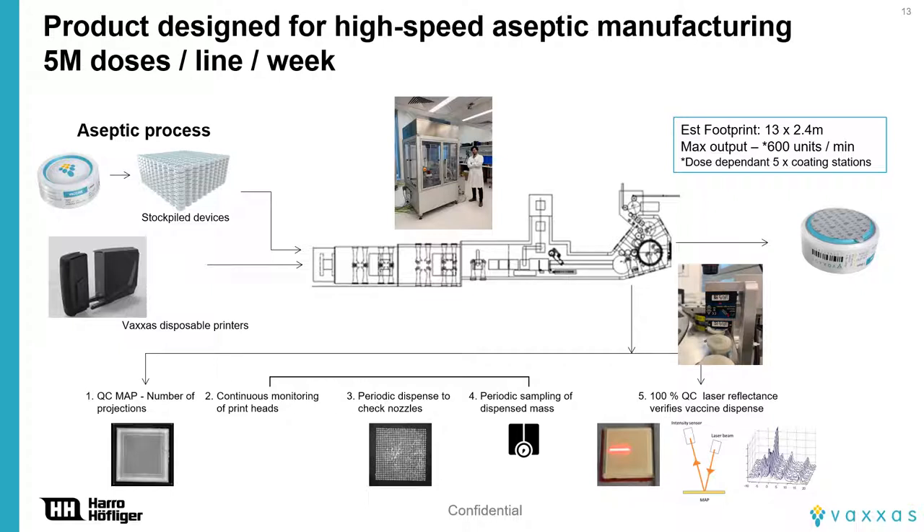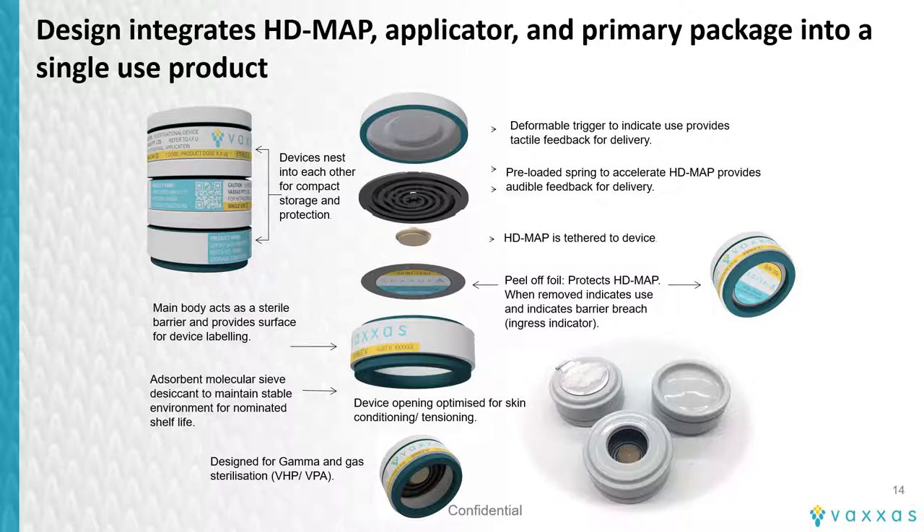We have invested early in developing a finished product manufacturing process that can enable high-volume, low-cost, aseptic production. Our process is based on sterile incoming components — the applicator and MAP — disposable technology for dispensing vaccine, and a focus on developing in-process tests to assure quality. We've developed tests to determine where the vaccine formulation goes on the MAP when dispensed, and feedback loops from the dispensing system to help quantify volume dispensed. We are de-risking key process steps in Australia and Germany with German pharmaceutical automation specialist Harro Höfliger before finalizing the pilot design and commencing build. At the center of the finished product is the applicator device, which combines a vaccine-coated HD MAP within a single-use disposable applicator.